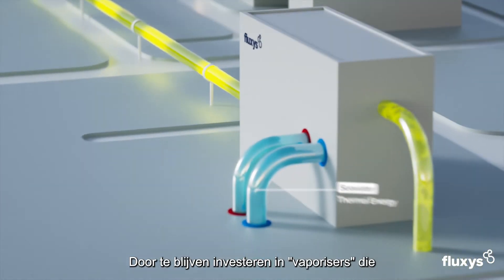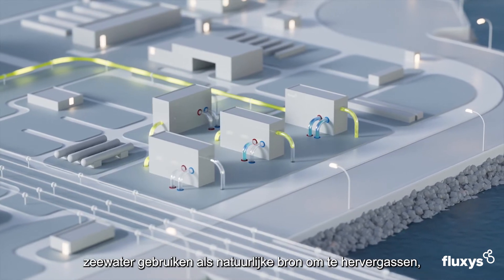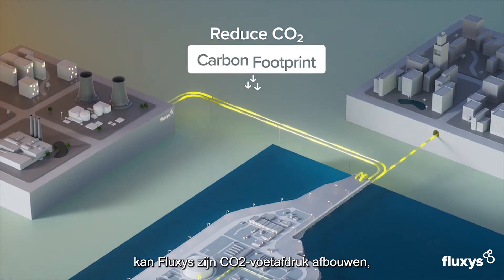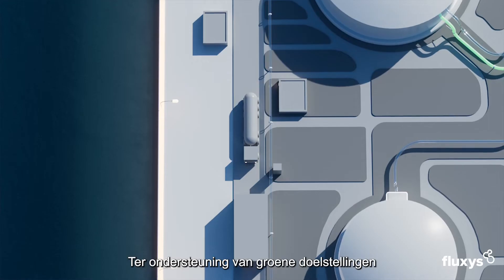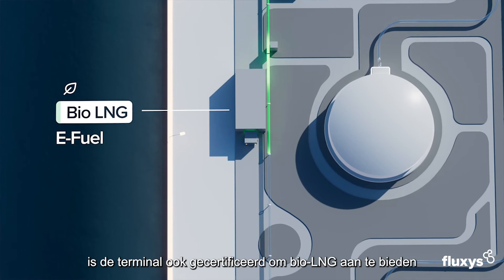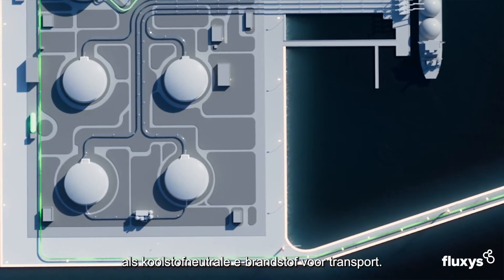For regasification, the terminal has eco-friendly installations known as open-rack vaporizers that use the thermal energy of seawater. Continued investment in vaporizers to regasify using the natural seawater source is helping Fluxus to reduce its carbon footprint, support climate goals, and shape a brighter energy future. In support of green goals, the terminal is also certified to offer bio LNG as a carbon-neutral e-fuel for transport.